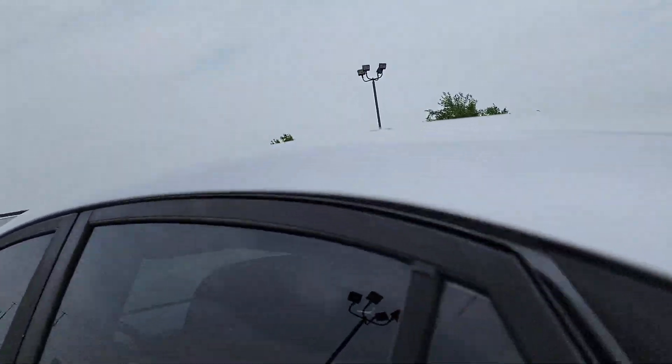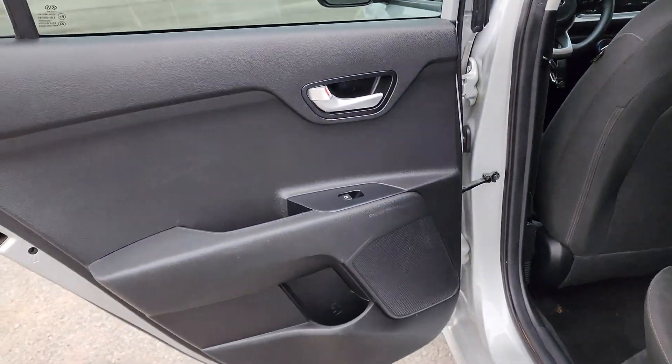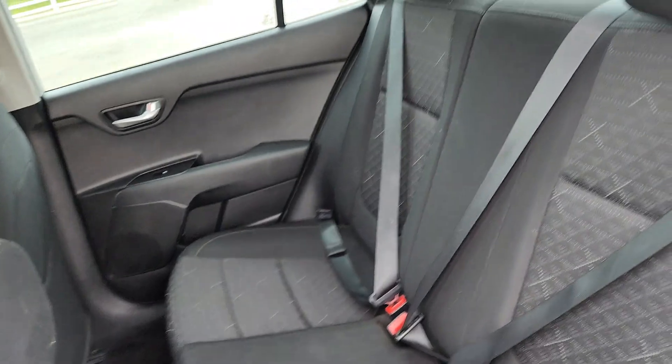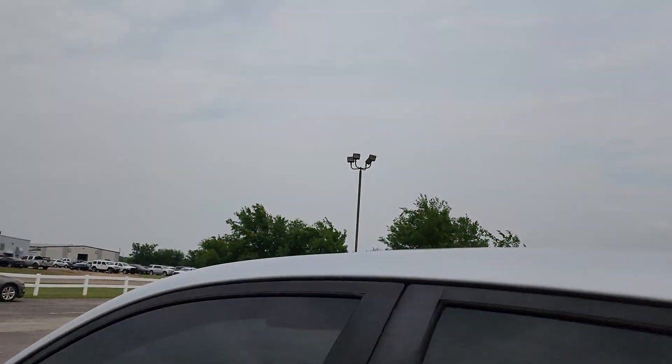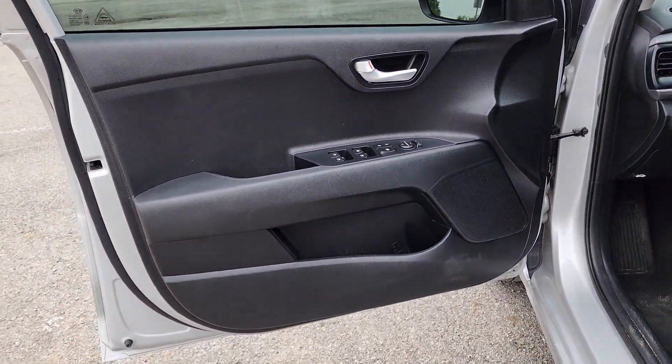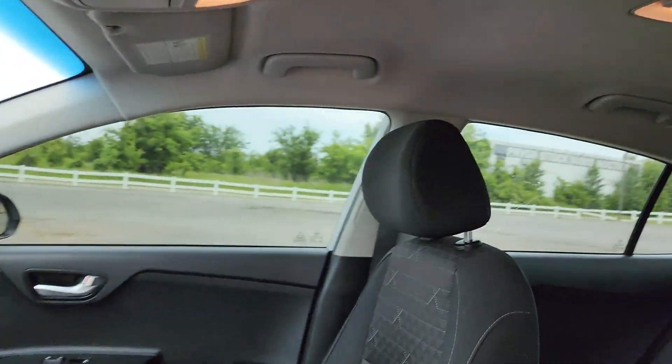These are just some of the great options this vehicle comes with: keyless entry, heated mirrors, satellite radio, steering wheel audio controls, alarm, electronic stability control, Bluetooth connection, traction control, intermittent wipers, and passenger vanity mirror.